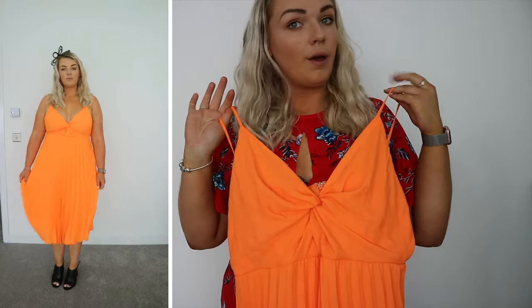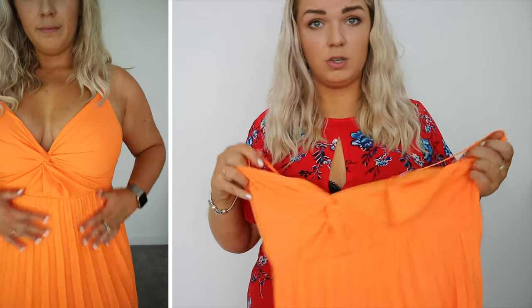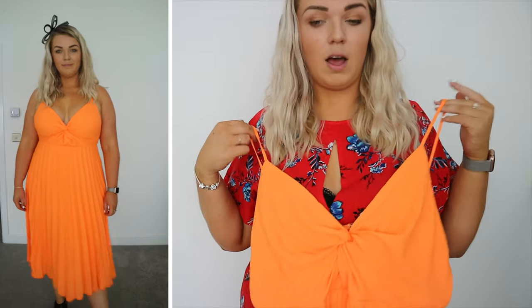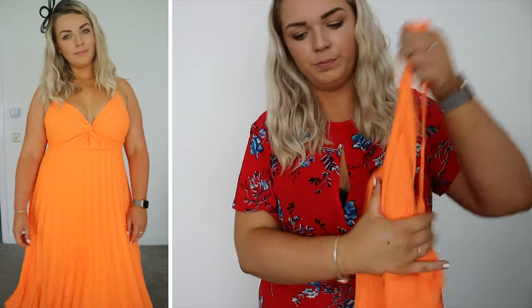The dress is really flattering and comfortable — it holds you in nicely around the bust and then the rest is floaty and loose. If you want a good strapless bra for bigger boobs I'll leave a link below. It has a nice pleated design and comes in right under the bust. The straps are adjustable, which is great. I felt really comfortable in it — I thought it might be a little too out there but it's definitely my favourite dress out of all three. I love the twist detail in the middle. It was £35, really good quality for an evening occasion-wear dress.